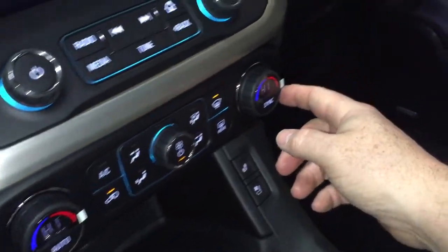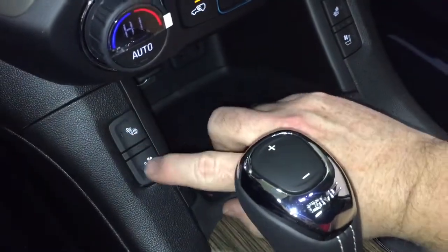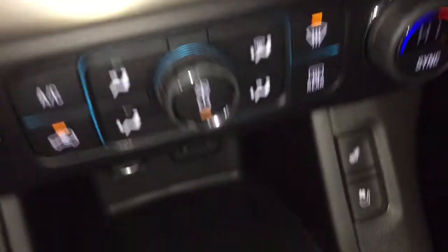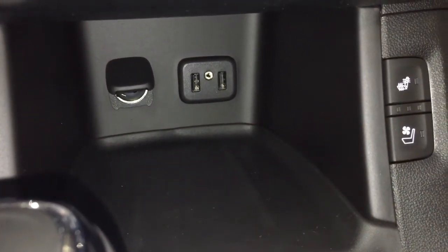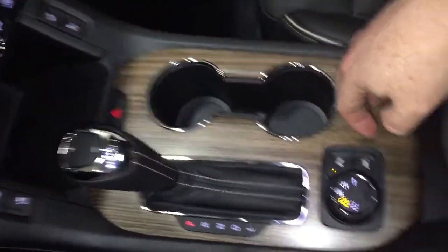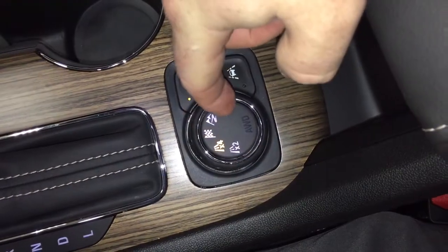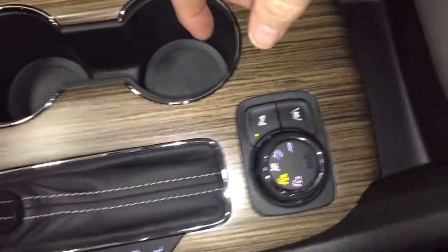Dual-zone climate control for heating and air conditioning up front. You've got heated and cooled seats for both driver and passenger. Located below, you've got a place to put a device, two USB ports, auxiliary and 12-volt. You've got your hazards and traction control, and nice wood grain trim notes found throughout. You've got your drive select with regular and all-wheel drive, sport mode, off-road, and trailering mode — and the trailering package is included.